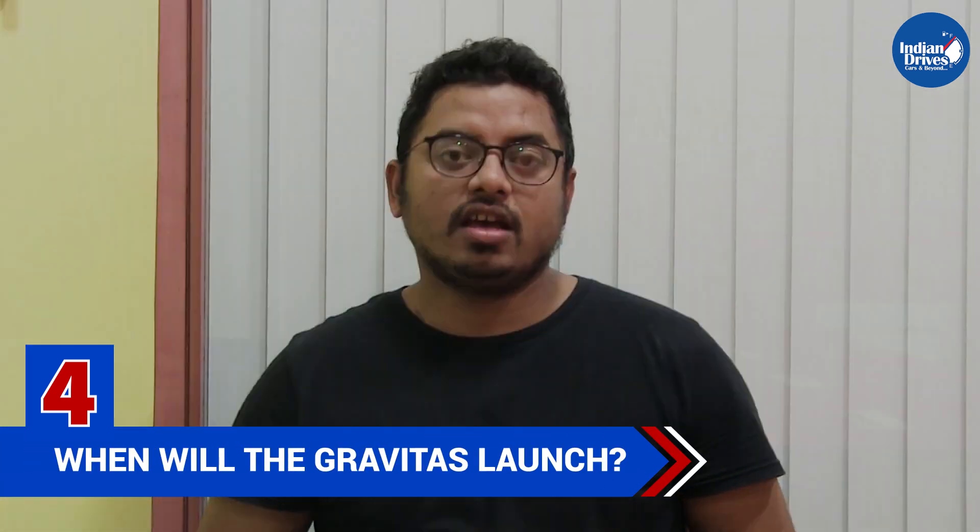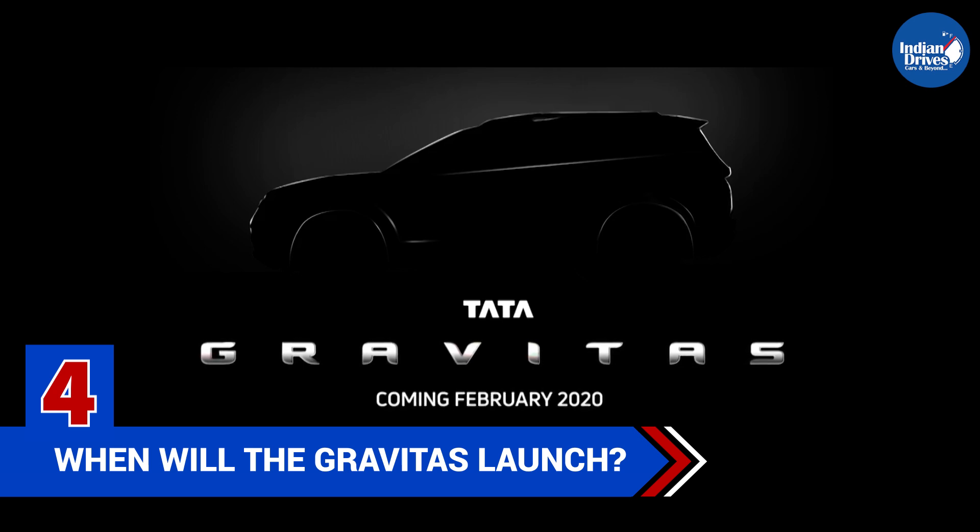The fourth thing you need to know is when the Gravitas will be launched. Along with the name announcement, Tata confirmed that the Tata Gravitas will be launched somewhere in February 2020, along with the Auto Expo 2020, which is scheduled between 7-12 February 2020.